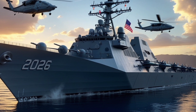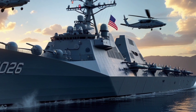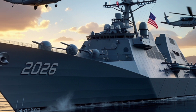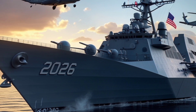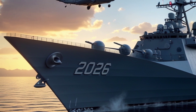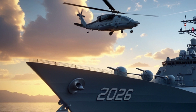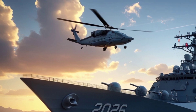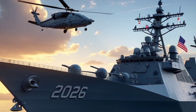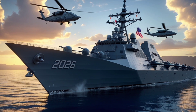The USS Washington has a displacement of over 100,000 tons and stretches more than 1,092 feet in length. It houses more than 75 aircraft, including F-35C Lightning IIs, EA-18G Growlers, E-2D Hawkeyes, and a range of helicopters and unmanned aerial vehicles. The redesigned island structure, located further aft, provides better visibility of flight operations and opens more deck space for increased aircraft handling efficiency.